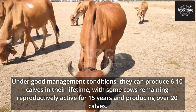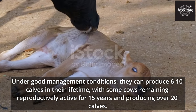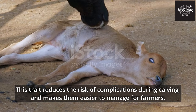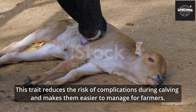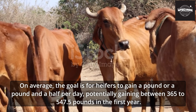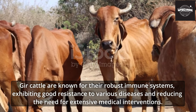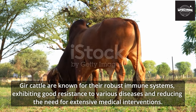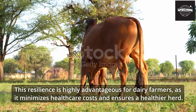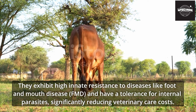Under good management conditions, Gher cows can produce 6 to 10 calves in their lifetime, with some remaining reproductively active for 15 years and producing over 20 calves. They are known for their ease in calving, generally having smooth and trouble-free birthing processes. On average, heifers are targeted to gain one to one-and-a-half pounds per day, potentially gaining between 365 to 547.5 pounds in the first year. Gher cattle are known for their robust immune systems, exhibiting good resistance to various diseases and reducing the need for extensive medical interventions, minimizing healthcare costs and ensuring a healthier herd.